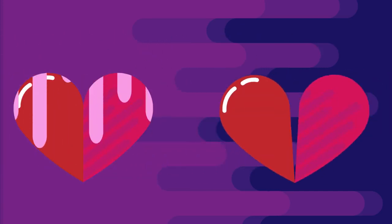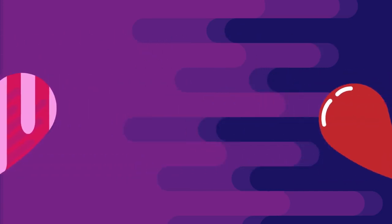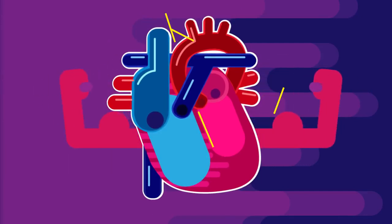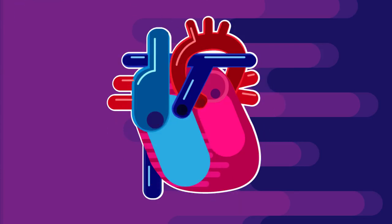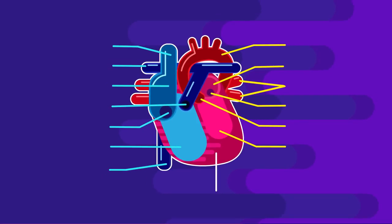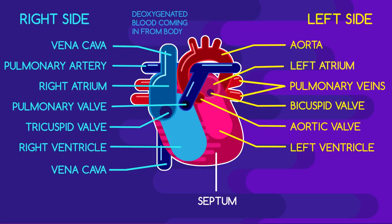So next time someone speaks of a melting or broken heart, be sure to remind them of the hardy structure of this strong muscular organ — the four chambers and the various valves that control and regulate blood flow. Can you remember the different parts of the heart? Go on, give it a go — pause the video and try to match up the labels to the parts of the heart. Did you get it right?